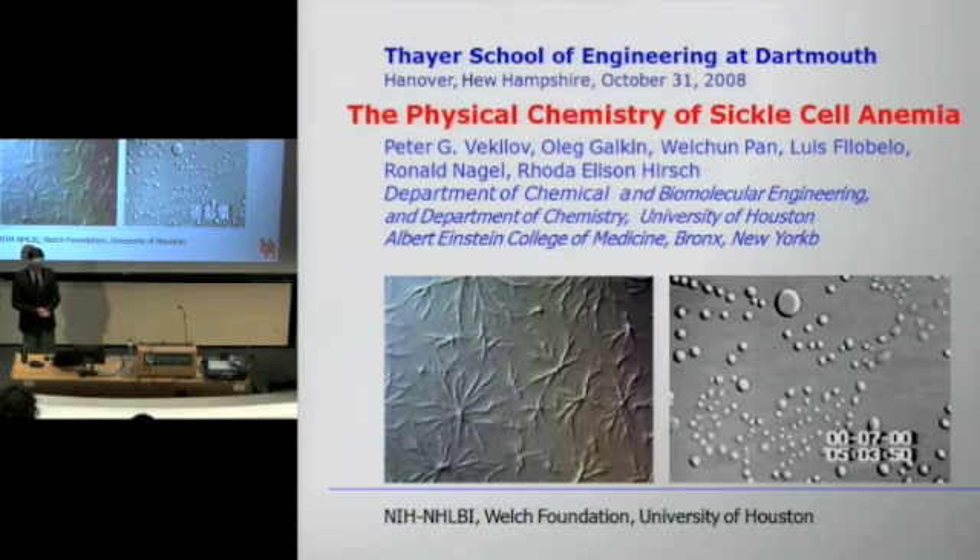Well, I'm certainly glad to be here. I feel like I'm on Broadway. I've never had projectors and cameras pointed at me, so I hope I don't become too anxious and I'll be able to tell you the message, which is mostly about science, of this talk today.